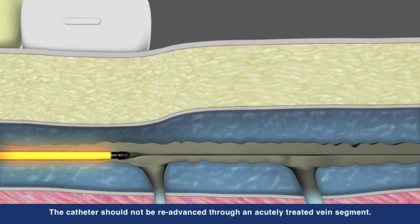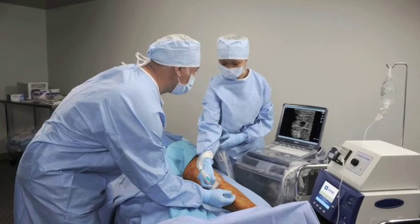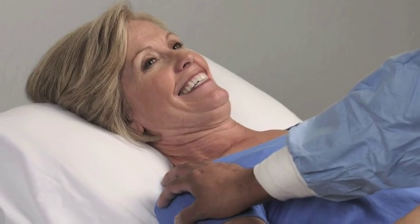Blood flow is naturally redirected to healthy veins as the recovery process begins. The speed and precision of the Venefit procedure offers patients a rapid and mild recovery while providing physicians with a controlled and repeatable treatment experience.